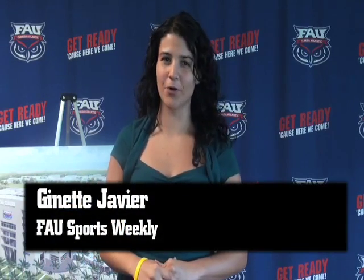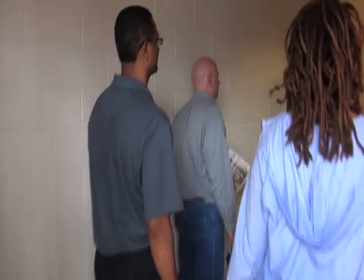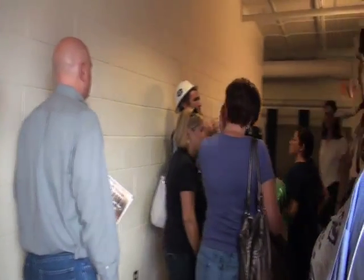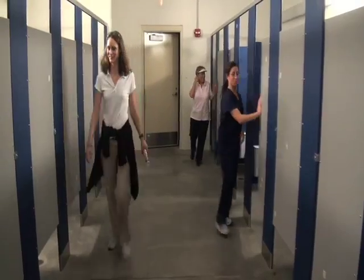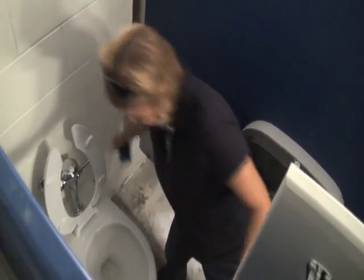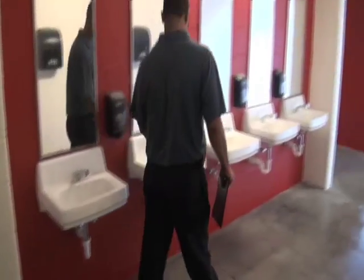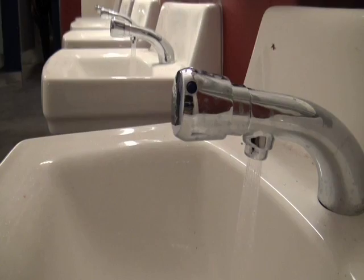Over 100 volunteers reported for duty at the FAU Stadium's one and only Super Flush — a stadium peak flow test, or flush test. Everyone was stationed in each restroom, flushing all the restrooms almost simultaneously to simulate the maximum potential usage of the stadium during a game.